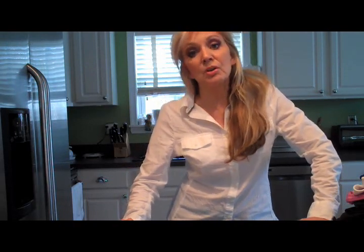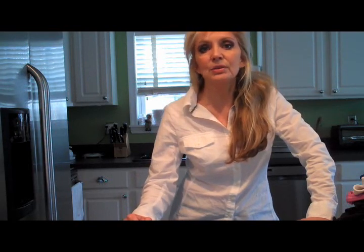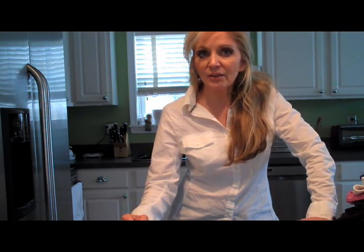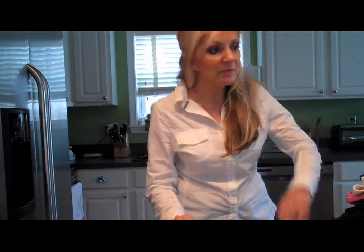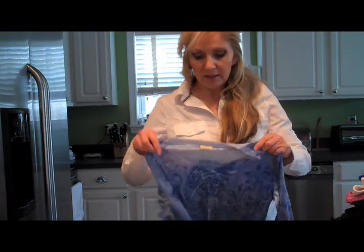I promised in a previous video that I would go over some workout wear with you, and I recently did make some new purchases. I'm of the opinion that if you look the part, you'll feel the part, and it's definitely been the case with me. My arms are becoming more and more defined, my core is getting stronger, and so it's great to be wearing items that help me show off my arms and make me feel better while I'm in class.